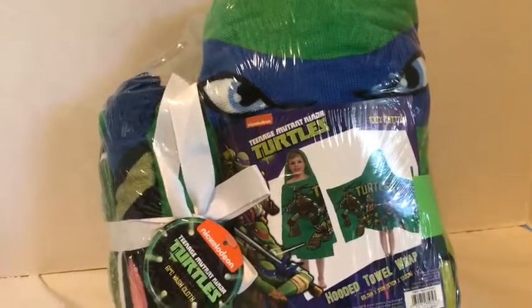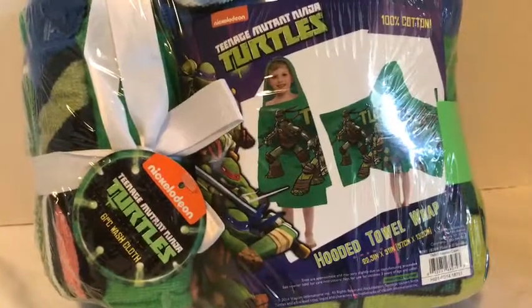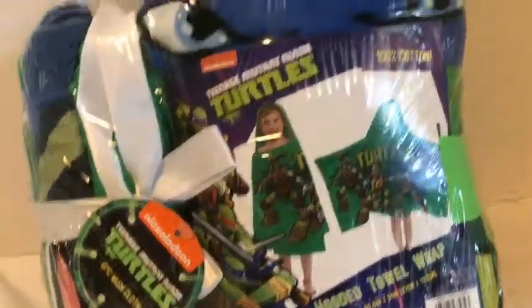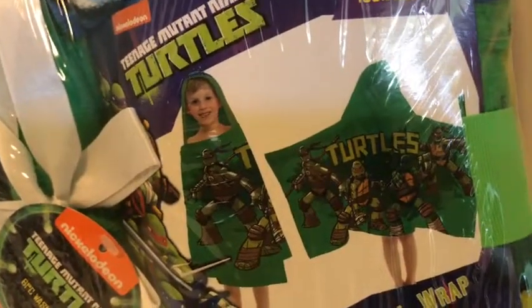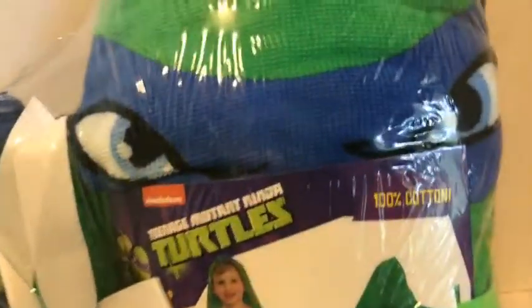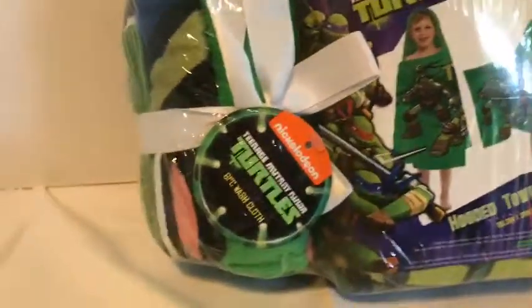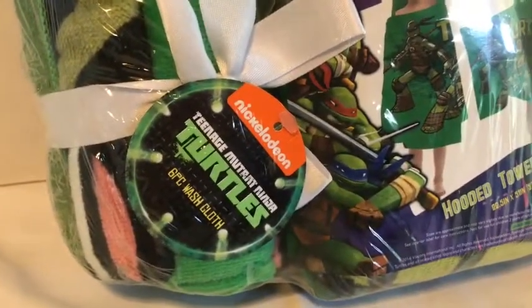This is a Ninja Turtles hooded towel wrap. It has a hooded section, wraps around, is super cool and soft, and gives you those cool eyes on your towel. This is also going to be part of a combination of products.